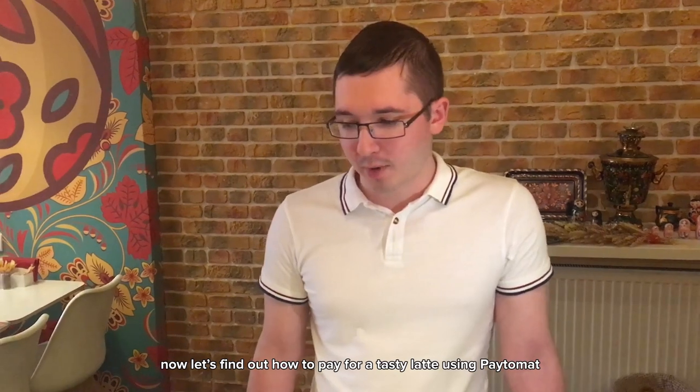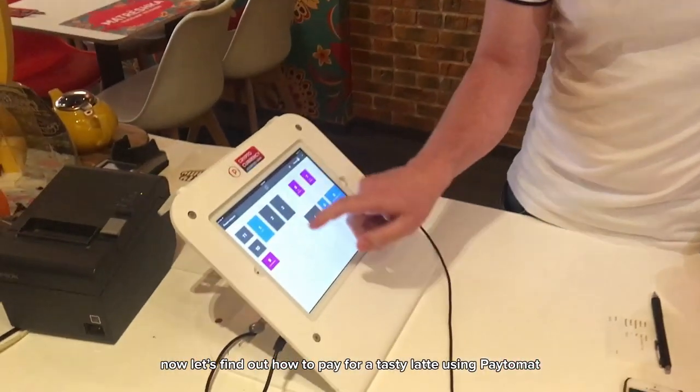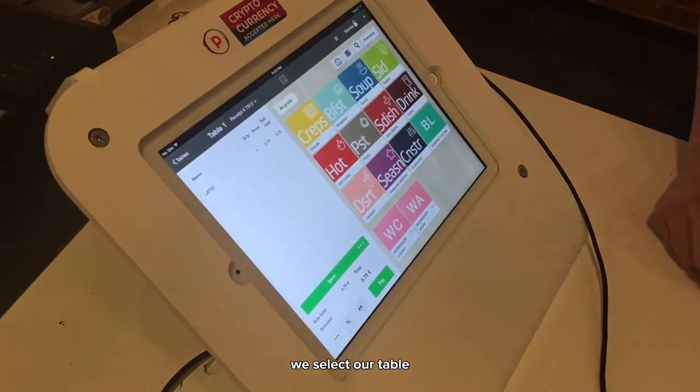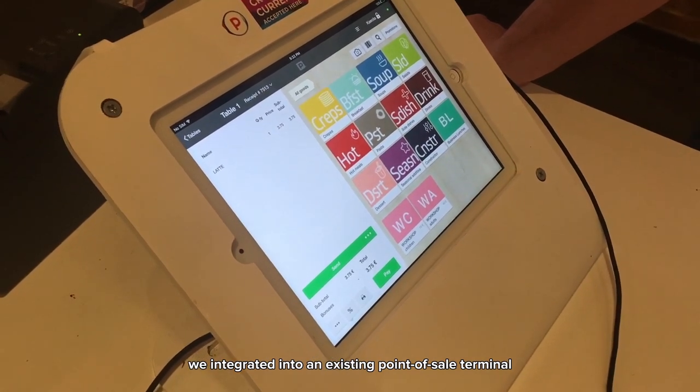Now let's find out how to pay for a tasty latte using blockchain. We select our table. We integrate it into an existing point of sale terminal.